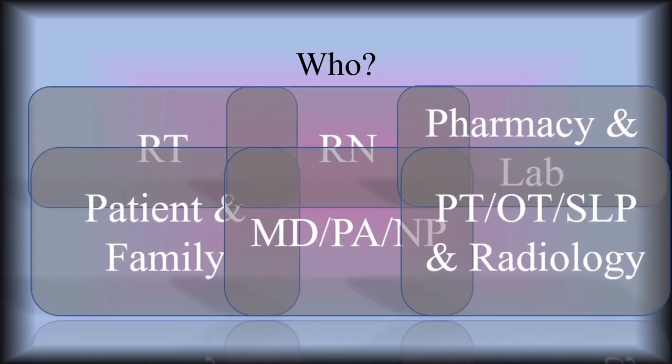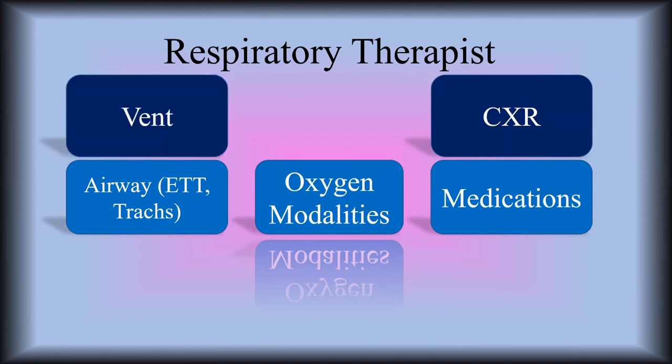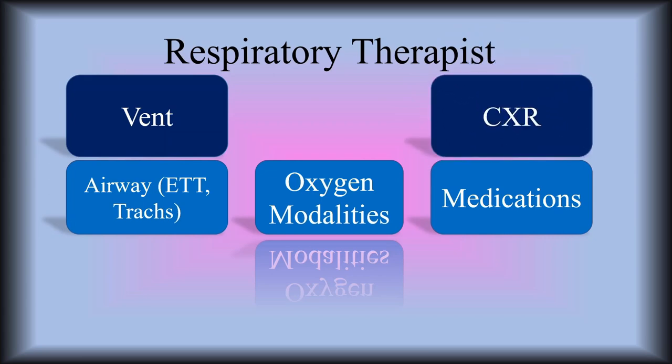So a little bit about each of these. The respiratory therapist — we're in charge of the vent, ventilator changes, setting up and troubleshooting the ventilator. Chest x-rays: reading and interpreting chest x-rays. Once you have experience, get really good at that — that'd be a great skill for you to have. Airway: everything to do with the airway, everything to do with the endotracheal tube, trachs, and all the oxygen modalities — nasal cannula, simple mask, non-rebreather, partial non-rebreather, all of these different oxygen modalities.